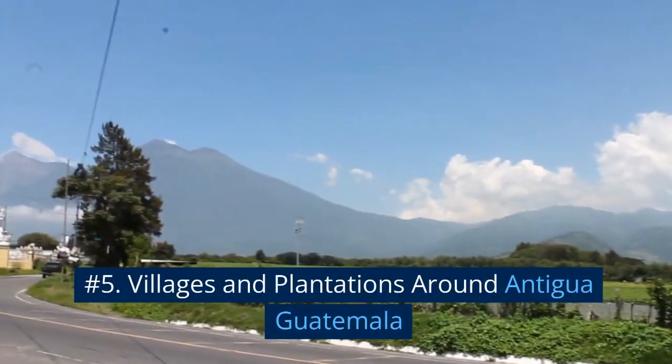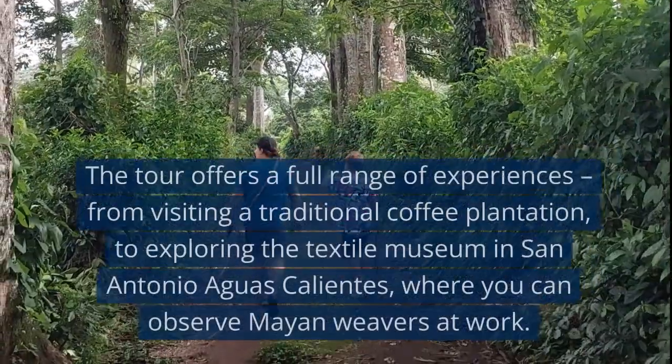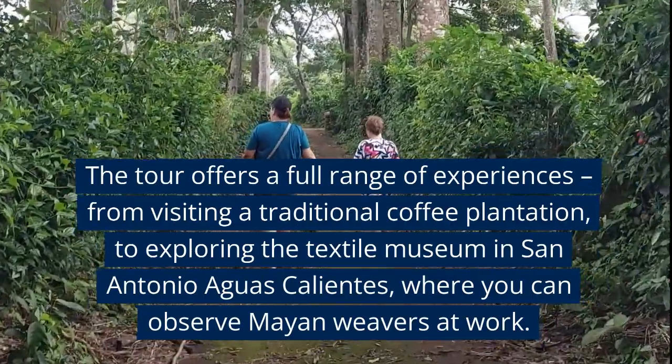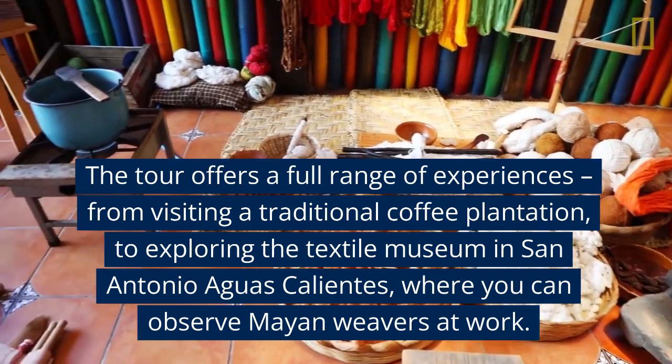Number 5: Villages and Plantations Around Antigua, Guatemala. The tour offers a full range of experiences, from visiting a traditional coffee plantation, to exploring the Textile Museum in San Antonio Aguas Calientes, where you can observe Mayan weavers at work.